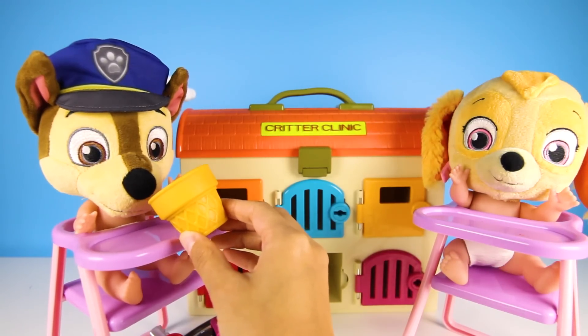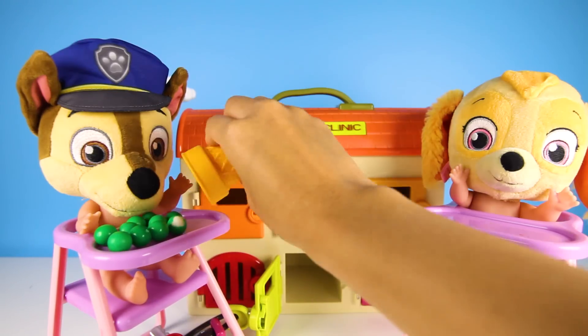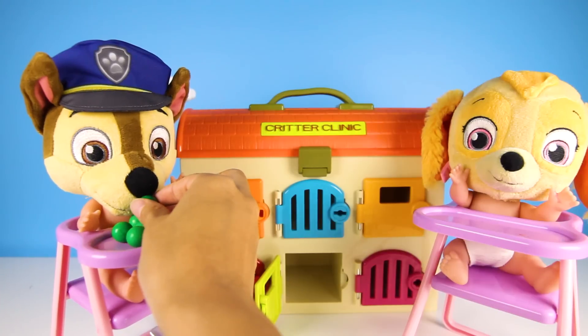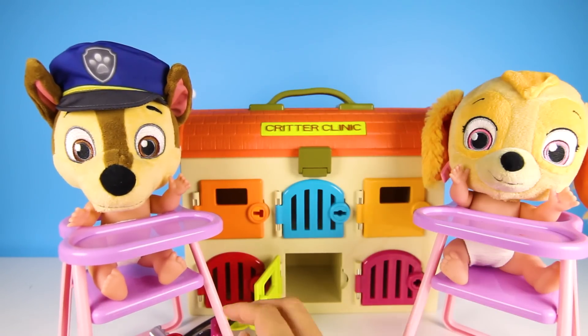Yum yum! Yummy, Teacher Ellie! Thank you! Wait — what's that in there? Oh look! You get a double treat! This ice cream cone has gumballs in it! Here you go, Chase! Oh boy! You ate them all! You must really really like gumballs!